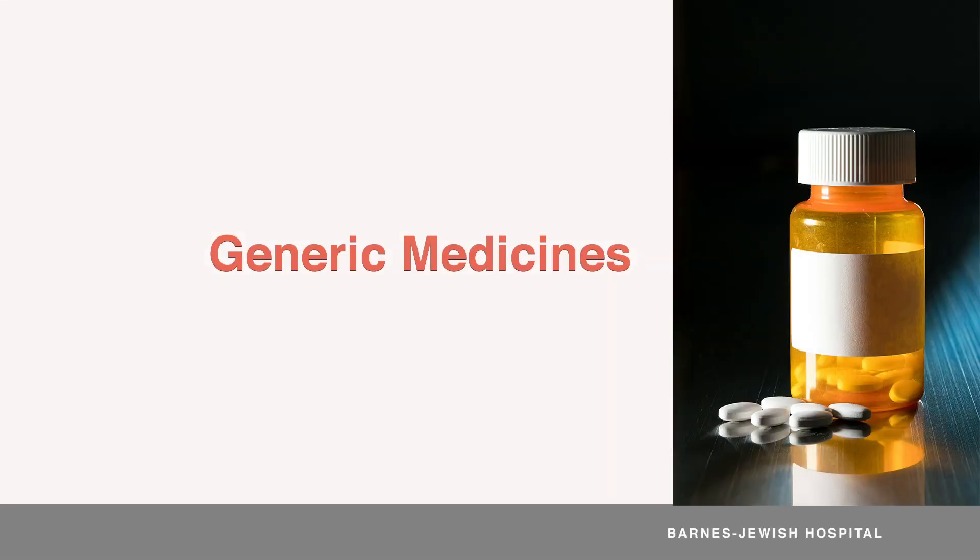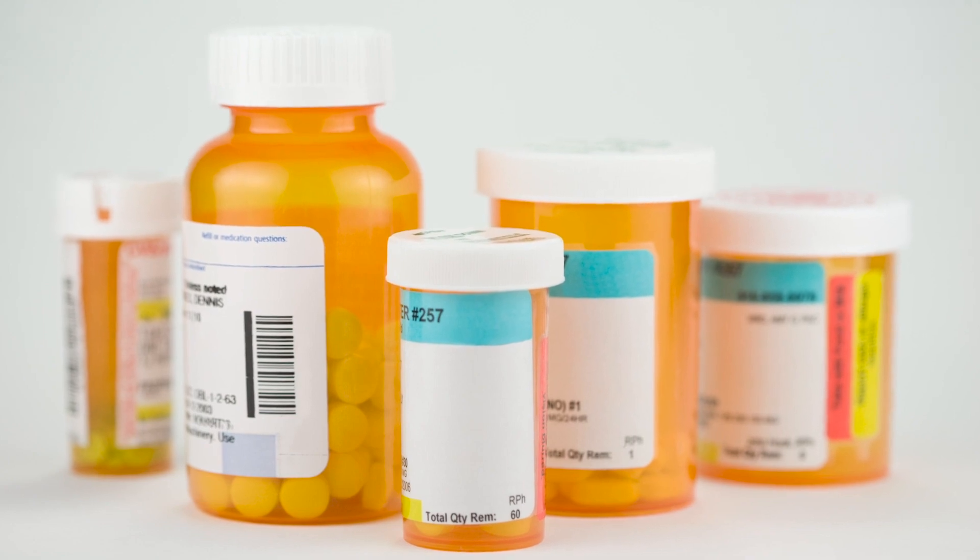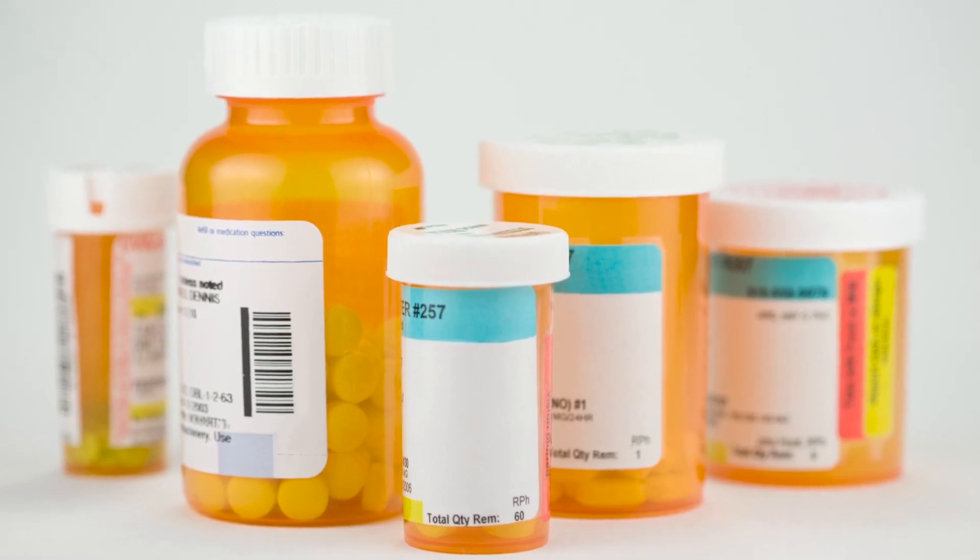Some pharmacies and insurance companies prefer to use generic forms of medicines. We're okay with using any brand or any generic medicine. However, if your medicine ever looks different than what you're used to, it's a good idea to call your pharmacy to make sure it's filled with the right medication.